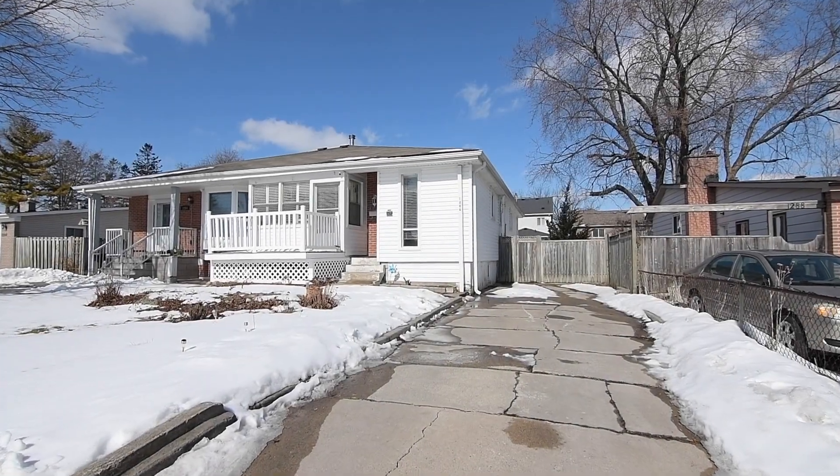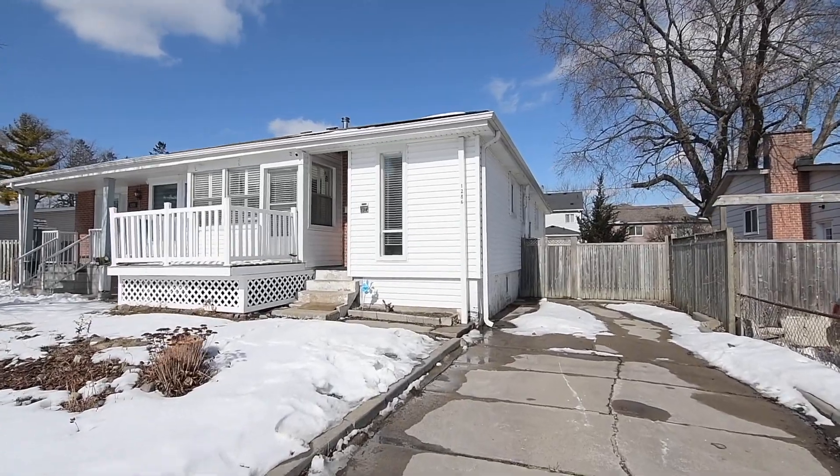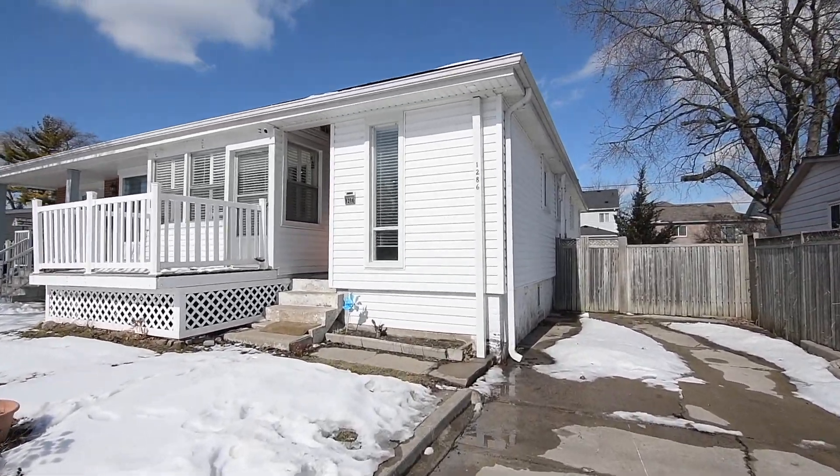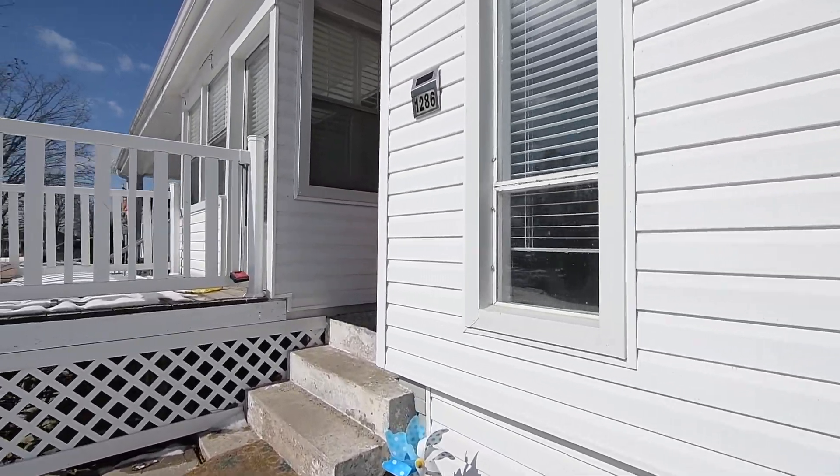Welcome to 1286 Ilona Park Road, a wonderful 3 plus 2 bedroom semi-detached bungalow with three washrooms, situated in South Pickering's sought-after Bay Ridges community, just minutes from the city's exceptional waterfront.